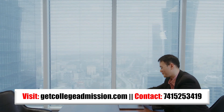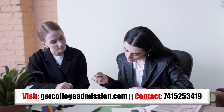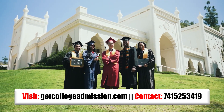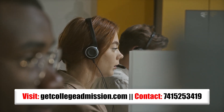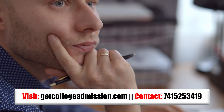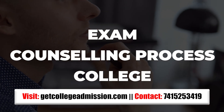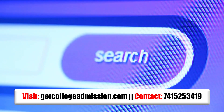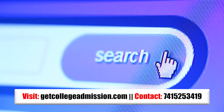Before proceeding, I would like to thank the sponsor of this video, GetCollegeAdmission.com. GetCollegeAdmission.com is an admission consultancy that provides admission guidance to top private universities in India. They have 20 plus counselors to guide you during your application or admission process. If you have any doubt regarding any particular exam, counseling process, or any query related to a particular college, you can contact them. The website link and contact number are provided on screen and in the description.